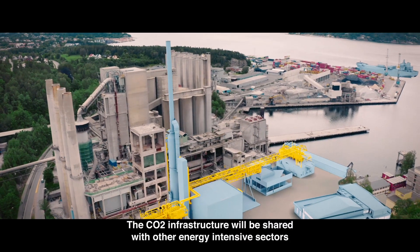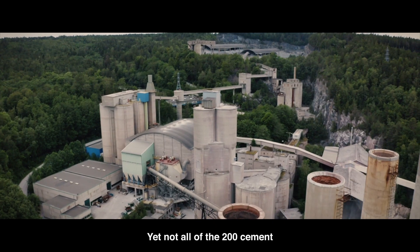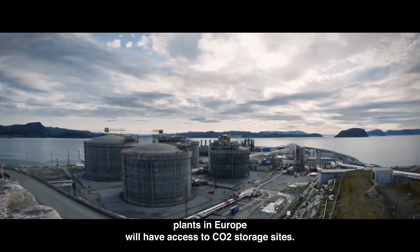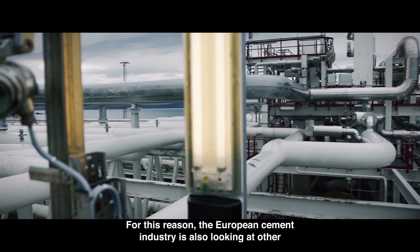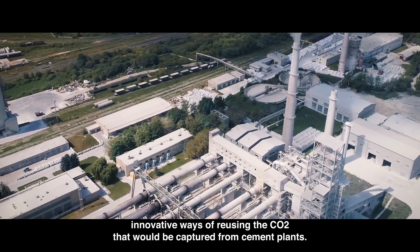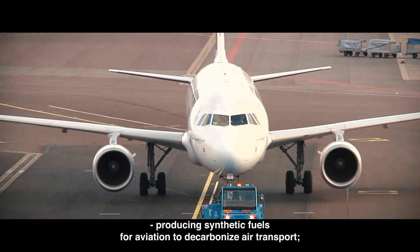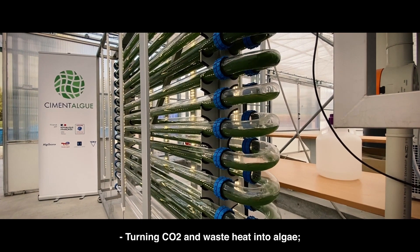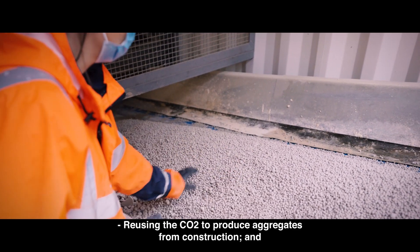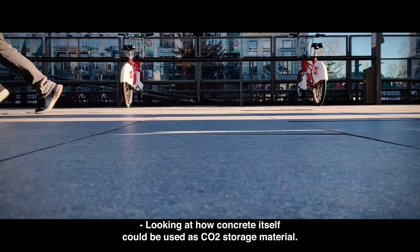The CO2 infrastructure will be shared with other energy-intensive sectors. Yet not all of the 200 cement plants in Europe will have access to CO2 storage sites. For this reason, the European cement industry is also looking at other innovative ways of reusing captured CO2, such as producing synthetic fuels for aviation to decarbonize air transport, turning CO2 and waste heat into algae, reusing CO2 to produce aggregates for construction, and looking at how concrete itself could be used as CO2 storage material.